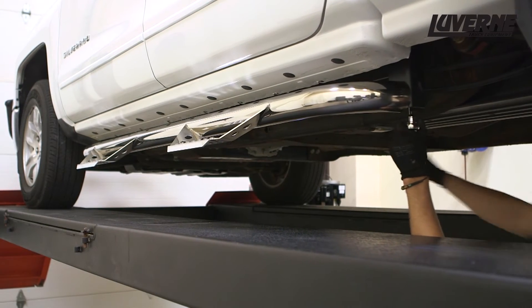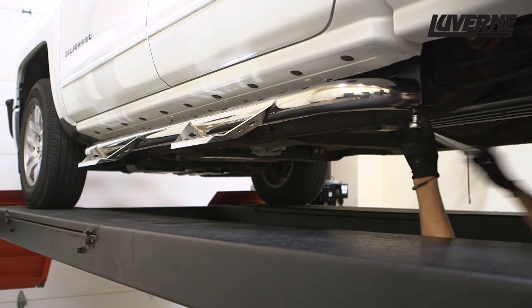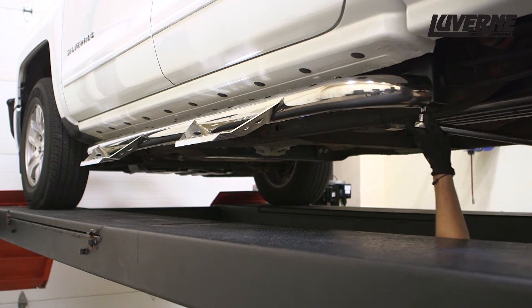Torque all the hardware to the values listed in the instruction sheet. Repeat this entire process on the passenger side.